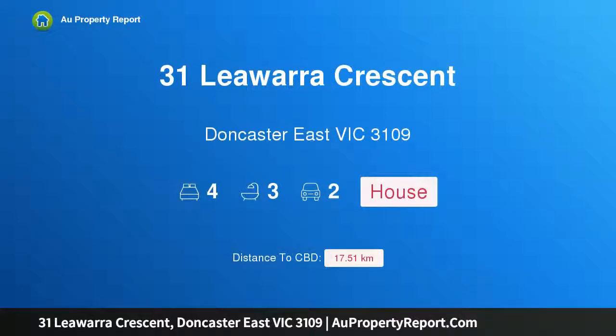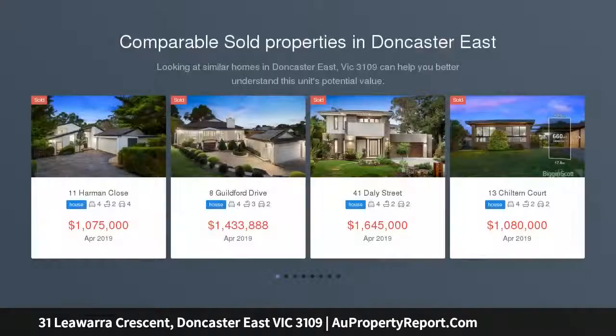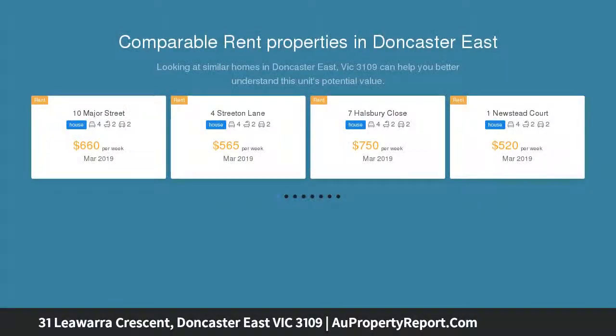I am glad to introduce Property 31 Lee Warwick Crescent, Doncaster, East Victoria 3109. Significant space near sought-after schools. Lovingly maintained over 30 years, this immaculate family home has an extremely spacious and versatile layout in the East Doncaster Secondary College Zone.